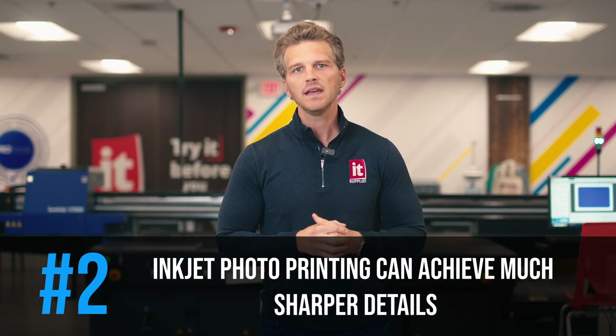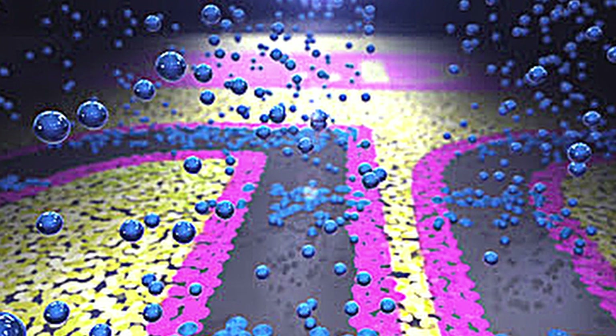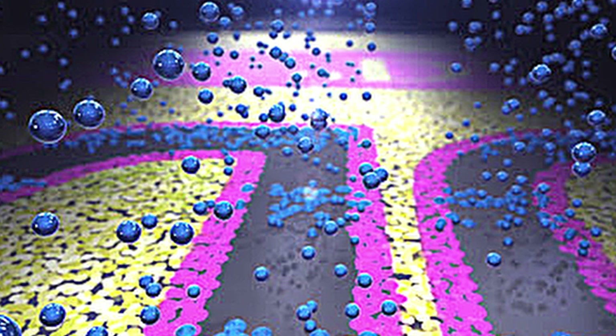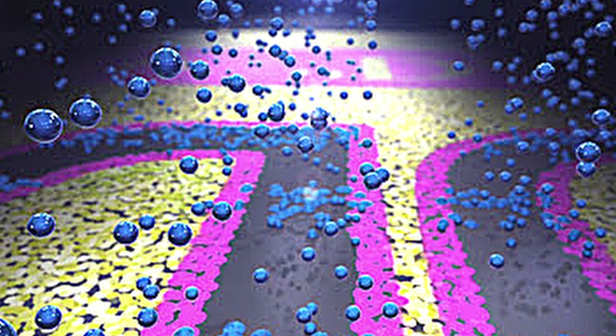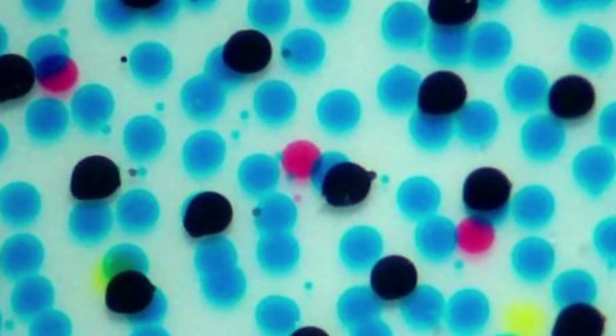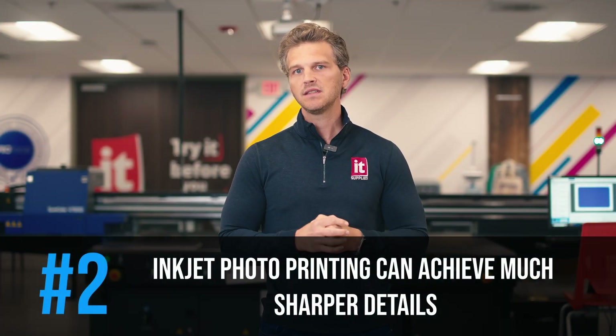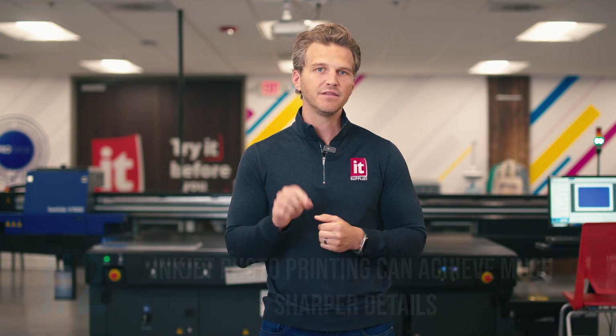Number two: with ink drop sizes as small as two picoliters, inkjet photo prints can achieve much sharper details. The tiny droplets and the use of light tinted inks like light cyan, light magenta, and light gray make the visual drops imperceptible except under magnification. Chemistry provides beautiful continuous tones, but it can't achieve fine details through exposure as precisely as inkjet printers can through additive dots.